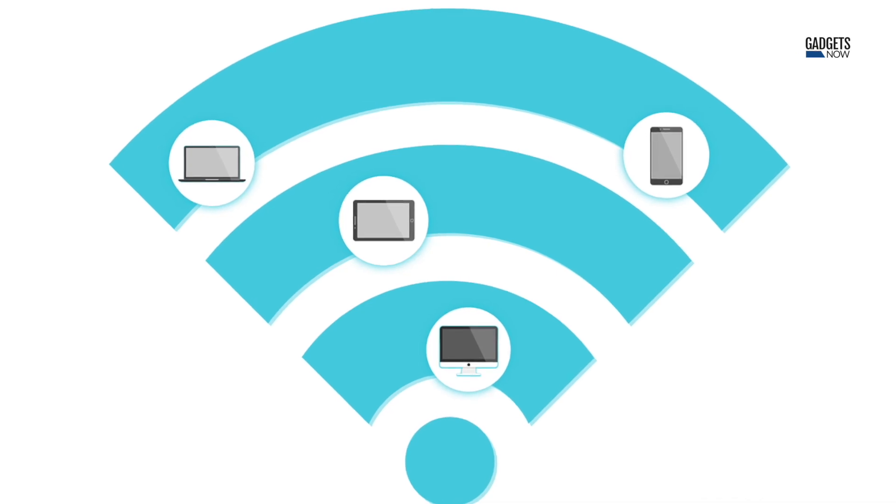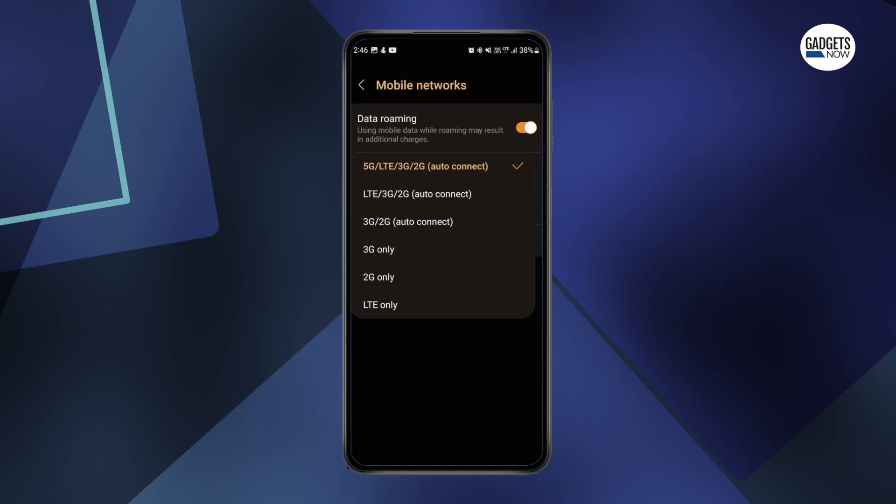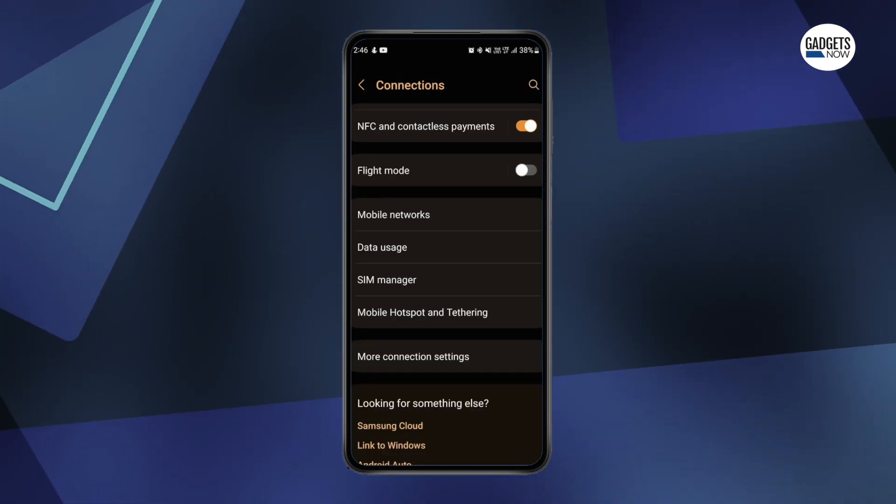The first fix is the most basic, which is to check your internet connection. It may be possible the app is not downloading because of a faulty internet connection. Try opening any web page or app that requires an internet connection, and if they're opening fine, your internet connection is working properly.